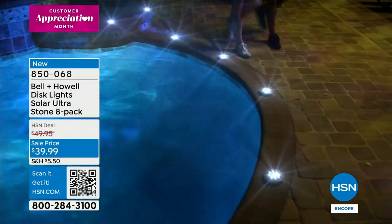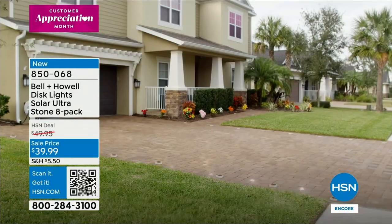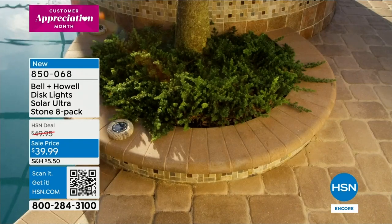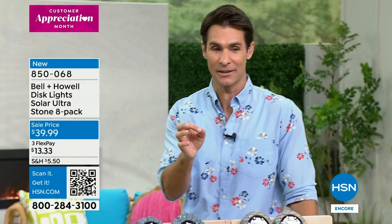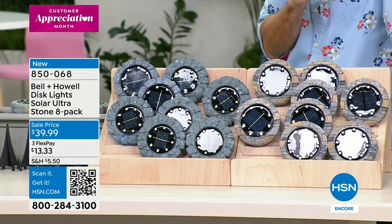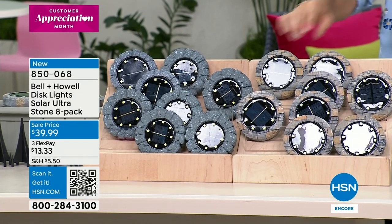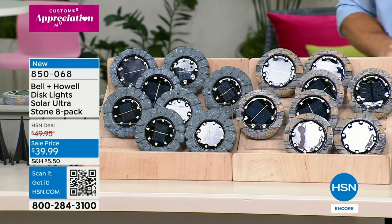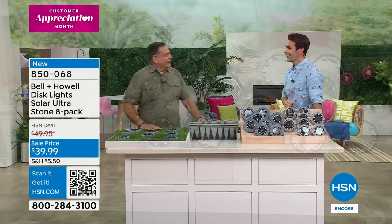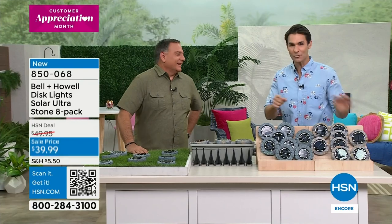If you're new to disc lights, these are solar-powered — no wiring, no running cords, no plugging in, no remembering to turn them on. They absorb the sun during the day and come on for your pathway, accent lighting, and curb appeal. You're getting a pack of eight right now for $39.95. Choose between slate or stone. Lou Caputo from Bell and Howell is joining us.